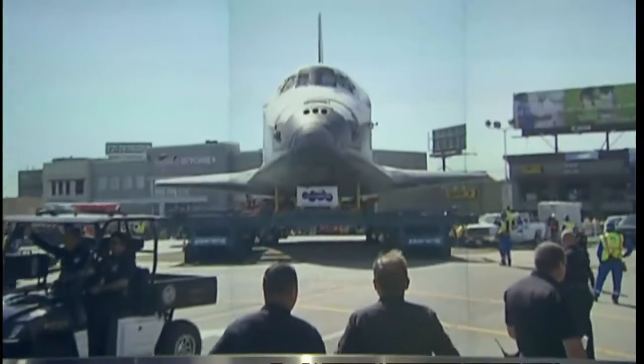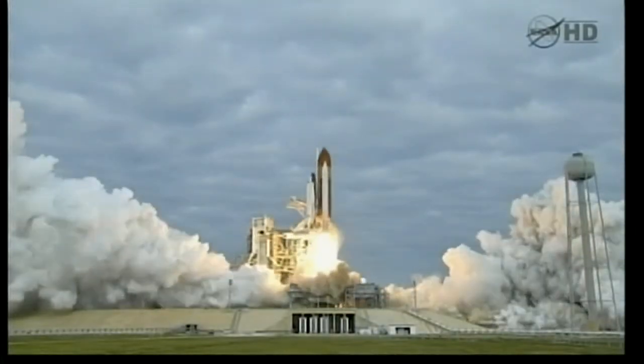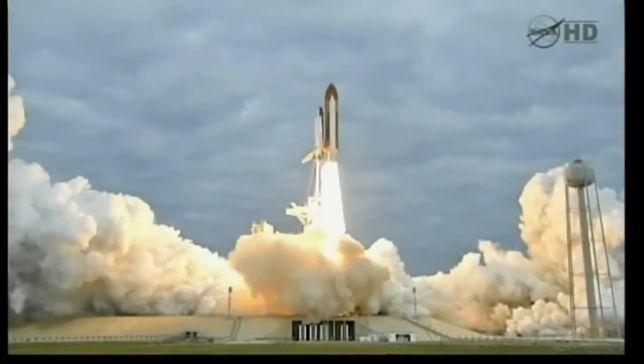Part of the problem was that it did begin to look like a commercial airliner. And so people thought, well, it's become routine, and so spaceflight is routine. And for a little while, after it launched over and over again, it felt like that. But in fact, it's a remarkable piece of engineering.